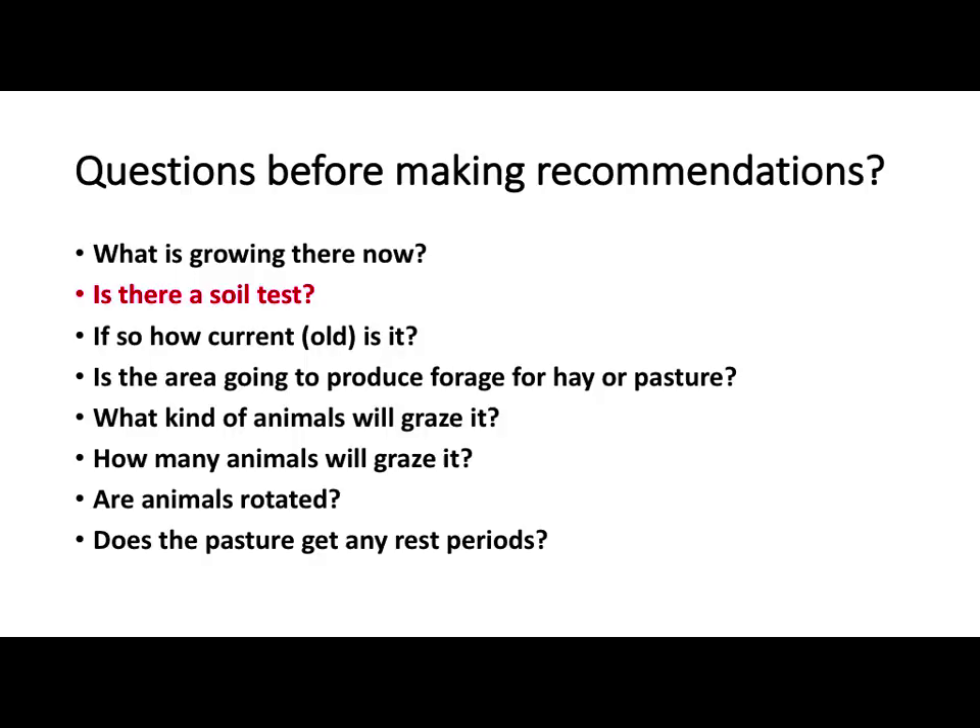I get a lot of questions from our offices when they can't answer anything dealing with forages or livestock — they tend to call me. I've been on a few farms here with some of you, and otherwise I'll be answering questions from other folks. But basically we need to find out about an operation before you start making any recommendations.